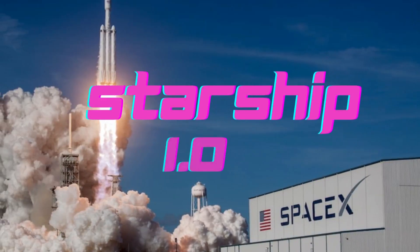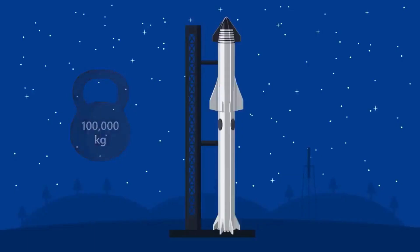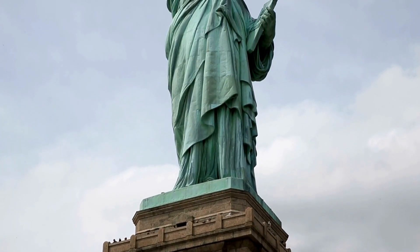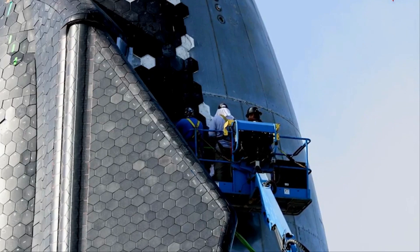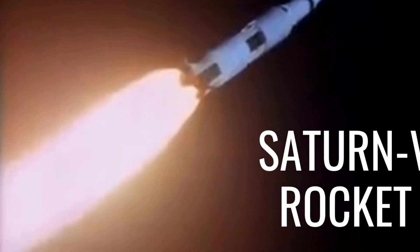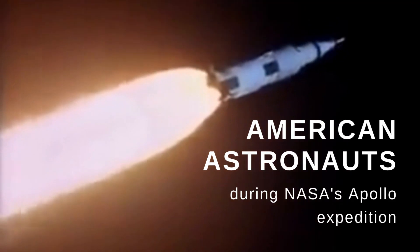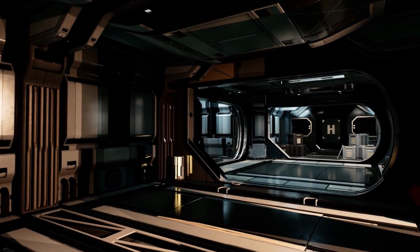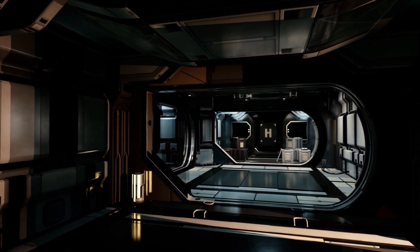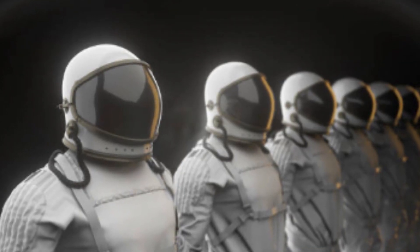Let's take a look at Starship 1.0 to get a sense of how huge Starship 2.0 will be. When the Super Heavy rocket booster is mounted, Starship 1.0 stands almost 400 feet — higher than the Statue of Liberty. The enormous stainless steel alloy structure dwarfs the Saturn V rocket, which launched American astronauts to the Moon during NASA's Apollo expedition. The Starship has a diameter of 30 feet, making it wider than any previous orbital spacecraft and enabling it to transport vast cargo, massive celestial observatories, or even a large number of people.